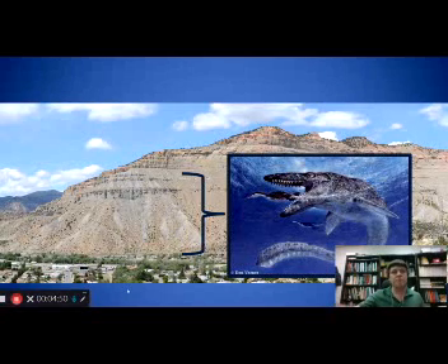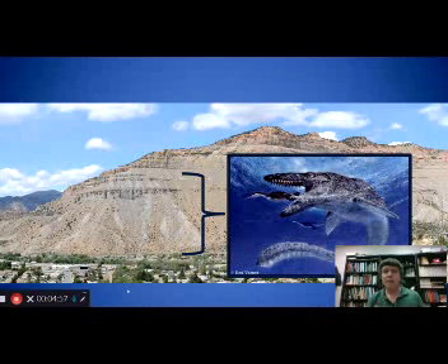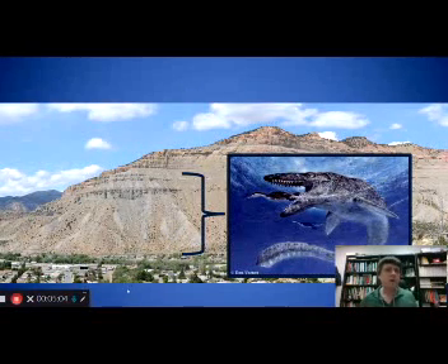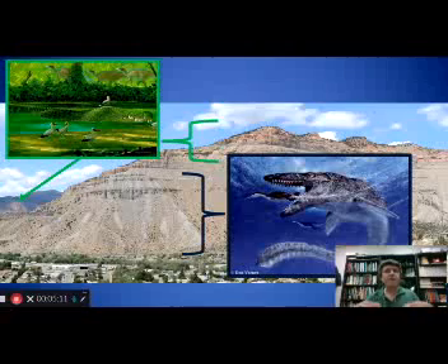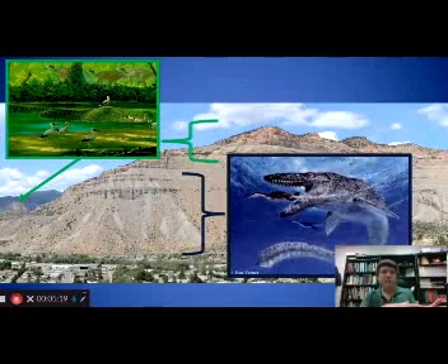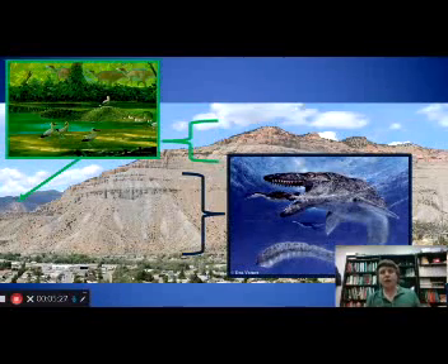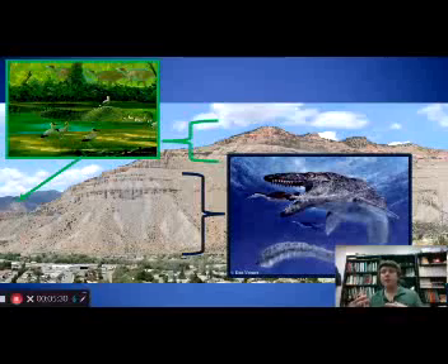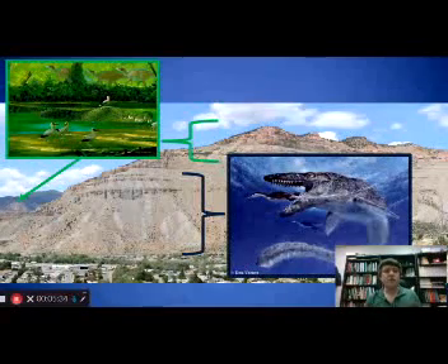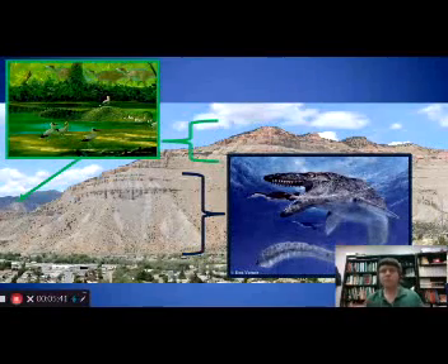If you look into any of those gray mudstones along the Book Cliffs, you're going to find marine organisms — oysters, clams, ammonites, fish, and if you're really lucky, large marine reptiles like mosasaurs. If you look for fossils in those sandstones, in the coastal and floodplain and river deposits, you find a very different environment. When those rocks were being deposited, rivers and deltas and floodplains were beginning to fill in the seaway. The animals living in places like Utah and Colorado at that point were things like turtles, crocodilians, freshwater fish, and dinosaurs — very different environments with rocks right on top of one another.